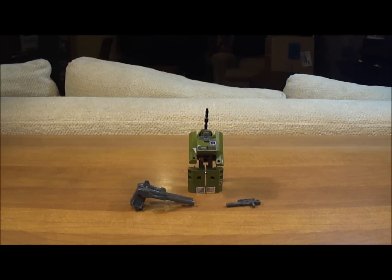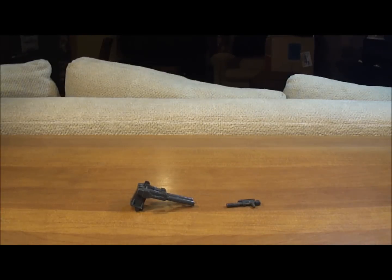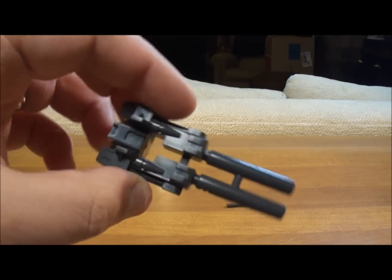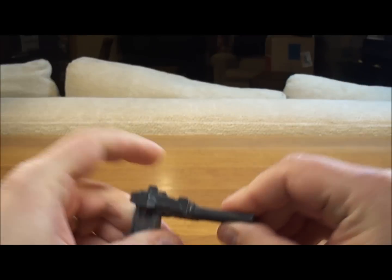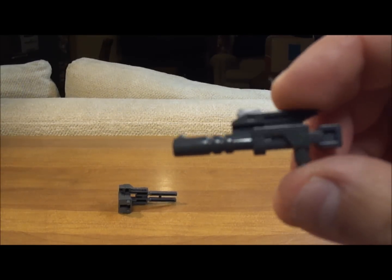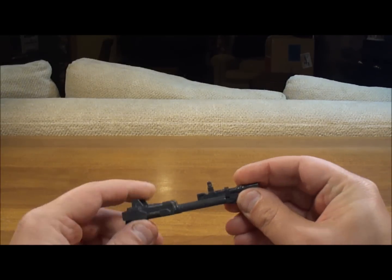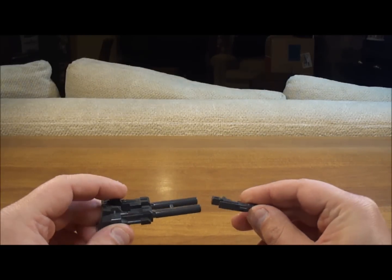Now it's time for the Generation 1 review of the Decepticon Combaticon Brawl. Before we get started on the action figure itself, let's take a look at what you get when you purchase a Generation 1 Brawl. First, you get this twin cannon that goes on the back of Brawl when he's in tank mode, and it does have articulation — it swivels up and down. And you get Brawl's laser pistol for when he's in robot mode. You'll see that this can actually slide in and form another gun — not officially recommended, but it's kind of cool.